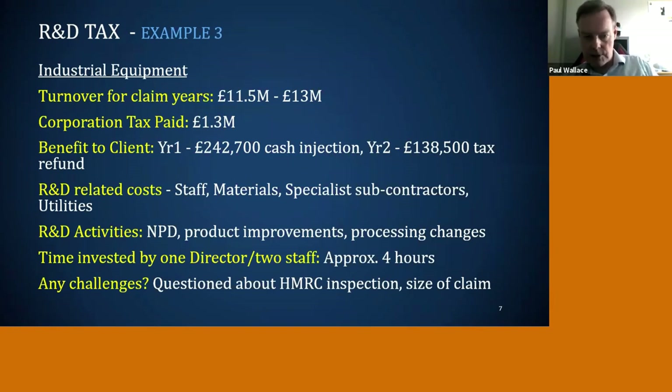Example three is a 12 to 13 million pound industrial equipment supplier up in Scotland. They'd paid £1.3 million in tax over the periods we looked at, and we've got them around £370,000 to £380,000 back. They had a lot of specialist subcontractors helping them improve production processes, and they're also developing a couple of new products where they've got patents. It was the general manager and a couple of staff, again around four hours. Notably, they had claimed ten years before through their accountant — it was a painful process and they got very little back — so they were initially concerned our numbers were too high, but HMRC happily paid it.